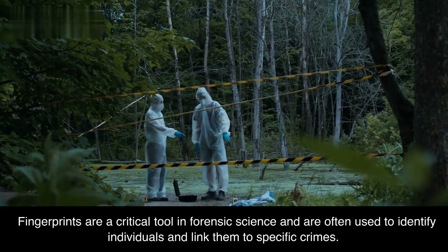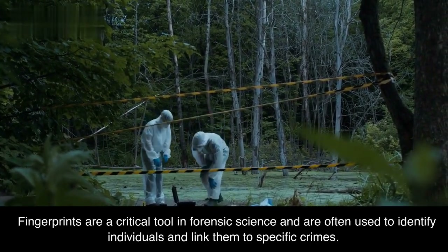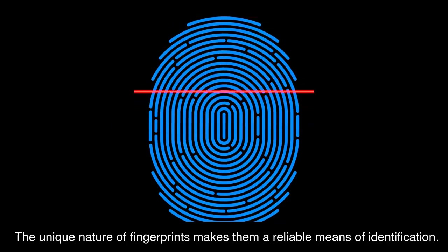Fingerprints are a critical tool in forensic science and are often used to identify individuals and link them to specific crimes. The unique nature of fingerprints makes them a reliable means of identification.